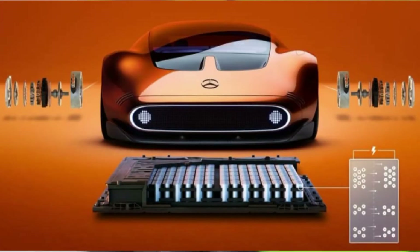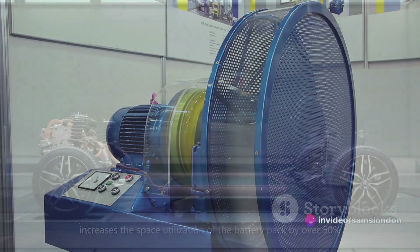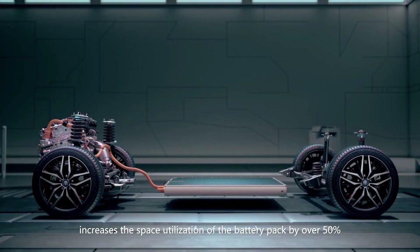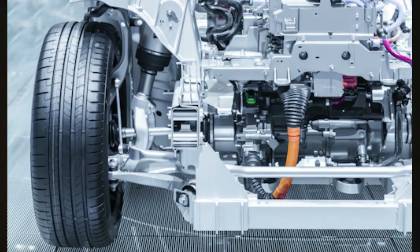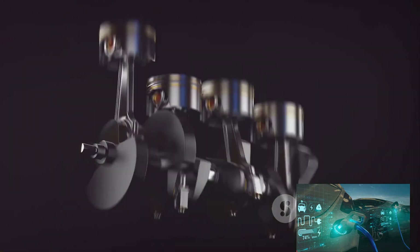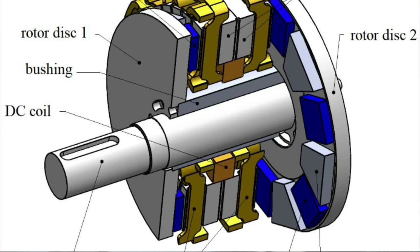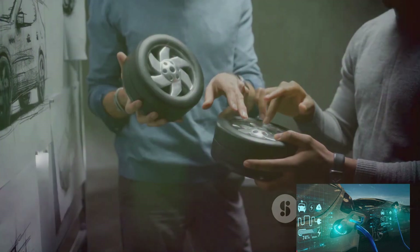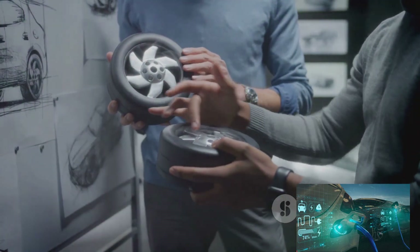The benefits of axial flux motors extend beyond efficiency and power — they also offer reduced noise and vibration, improved reliability, and potentially lower costs. The journey of innovation is a continuous one; as we push the boundaries of what's possible, axial flux motors stand as a beacon of innovation, paving the way for a more efficient, more sustainable future in electric vehicles.